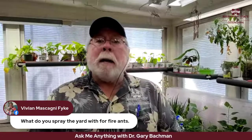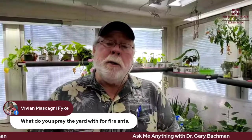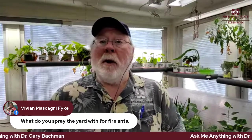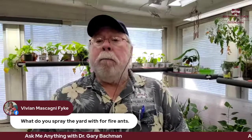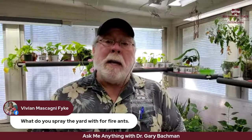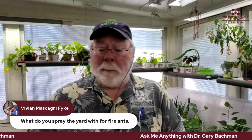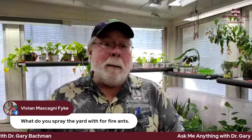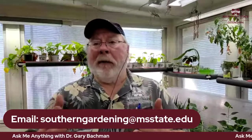When fire ants get into the vegetable garden, product labeling gets tricky. There is one organic option that works very well as a mound treatment: the insecticide spinosad (S-P-I-N-O-S-A-D). I really like Captain Jack's Dead Bug Brew — mix four tablespoons per gallon and drench the fire ant mounds. It's very effective and safe to use with edible crops.